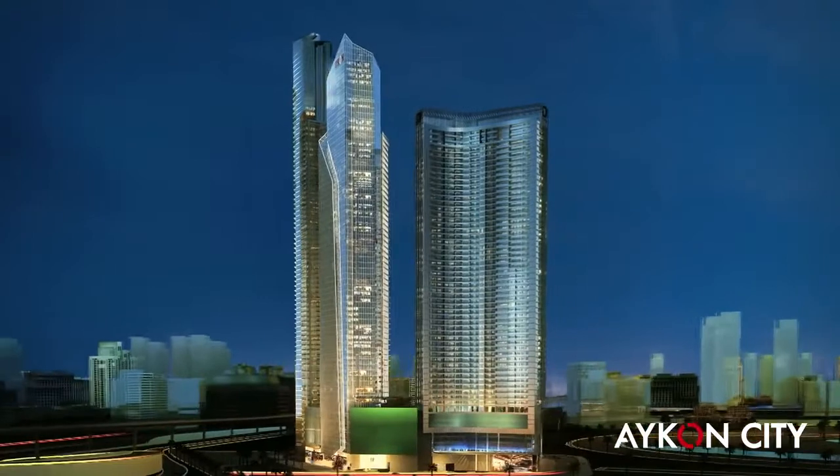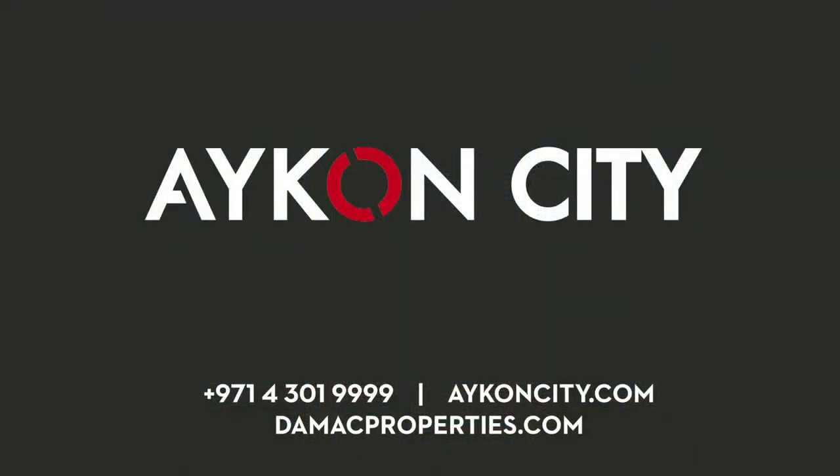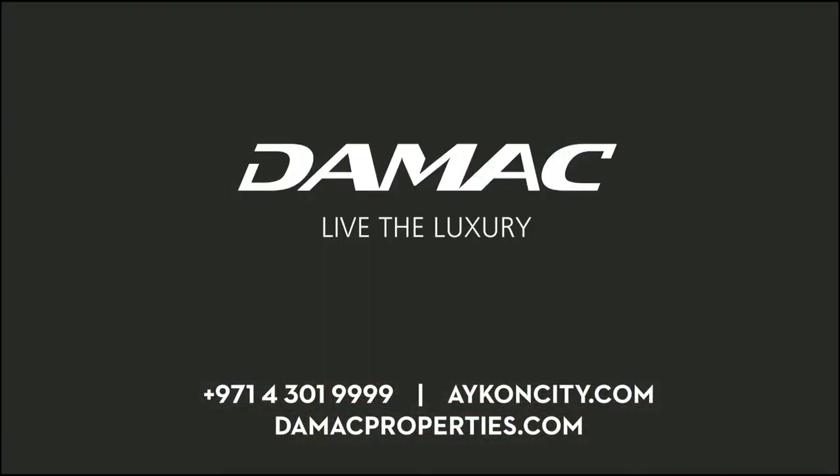Invest in the ultimate lifestyle. Icon City. Damac. Live the luxury.